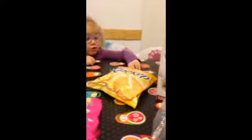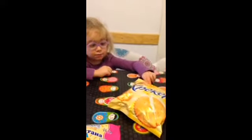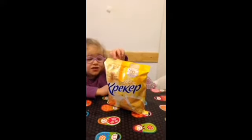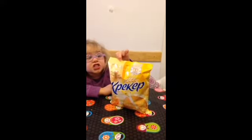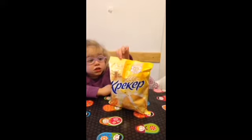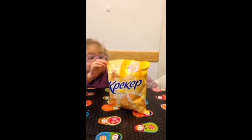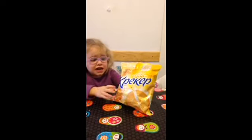And then what's that? Crackers! And actually the bag says 'cracker' except that a P in Ukrainian and Russian says R. Crackers.